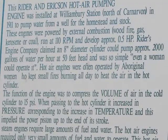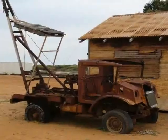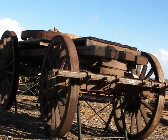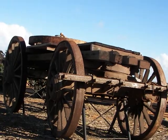There's some technical information about some of the exhibits, such as the Ryder and Ericsson hot air pumping engine installed in 1911 to pump water for a homestead. Better times were in the past. Wool was a product of Carnarvon and the surrounding country. Here's an original wool wagon from the early 1900s, probably pulled by a team of bullocks.